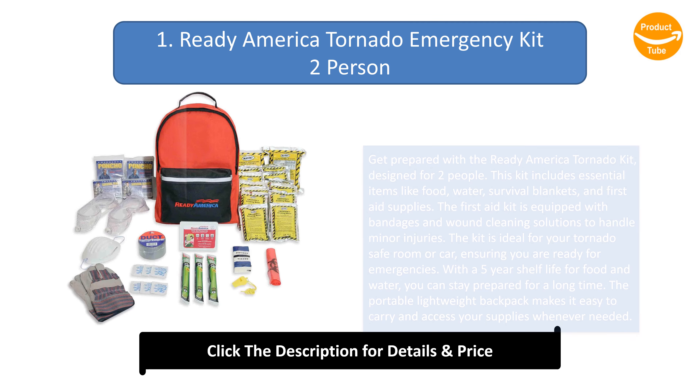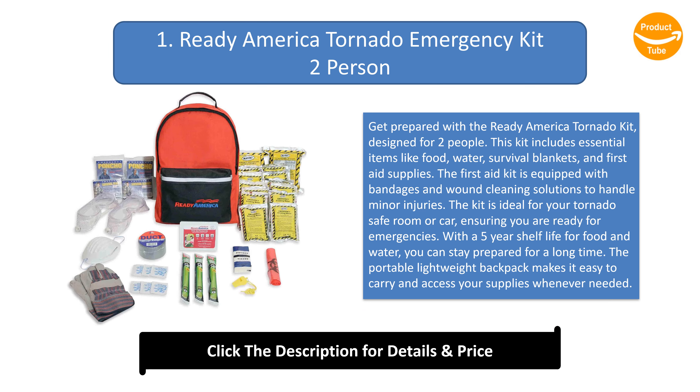Number 1: Ready America Tornado Emergency Kit 2 Person. Get prepared with the Ready America Tornado Kit, designed for 2 people. This kit includes essential items like food, water, survival blankets, and first aid supplies. The first aid kit is equipped with bandages and wound cleaning solutions to handle minor injuries. The kit is ideal for your tornado safe room or car, ensuring you are ready for emergencies. With a 5-year shelf life for food and water, you can stay prepared for a long time. The portable lightweight backpack makes it easy to carry and access your supplies whenever needed.